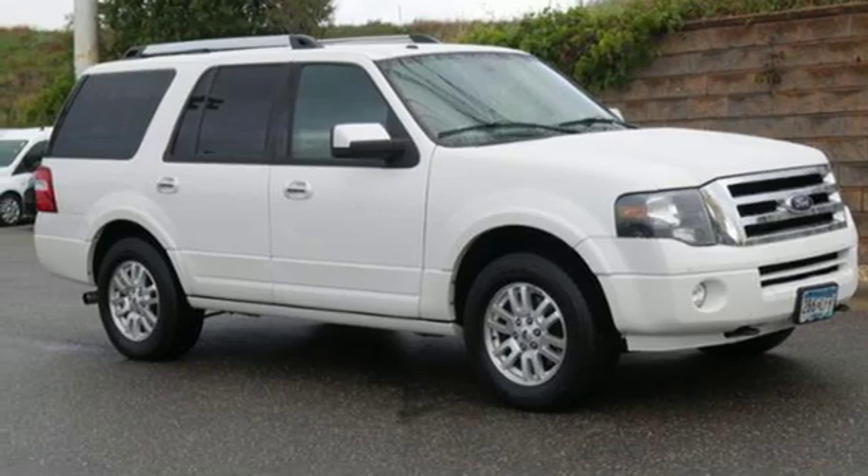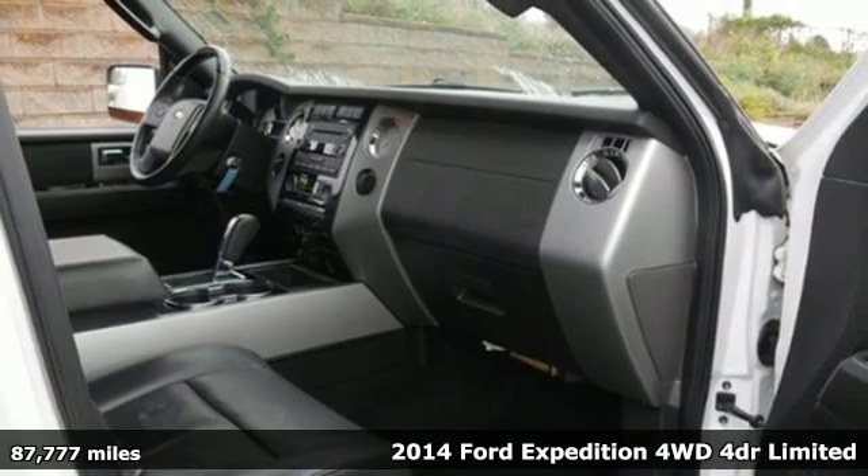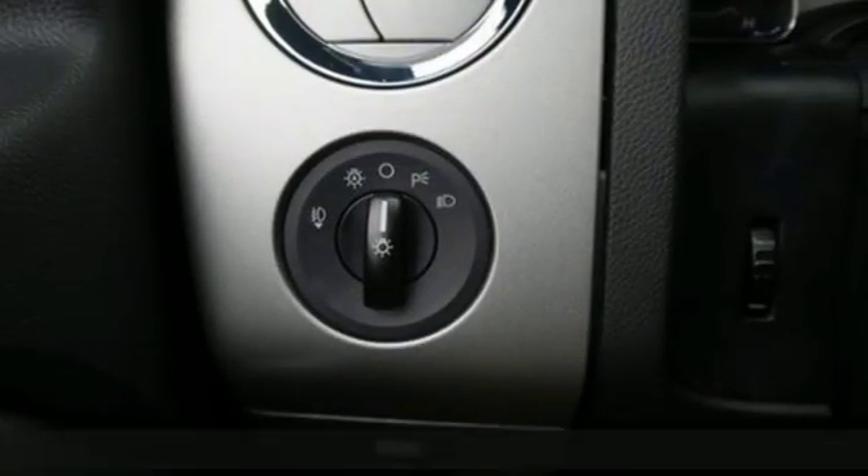It's a 2014 Ford Expedition. This expedition can handle a boatload of people and the boat too. Plus it offers an exciting list of features.